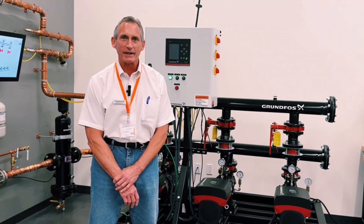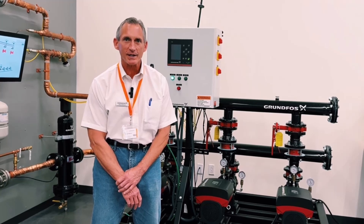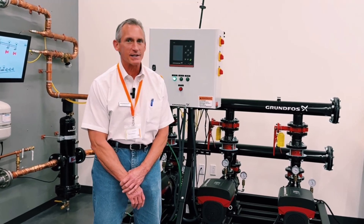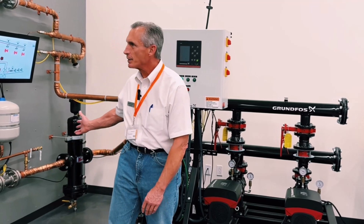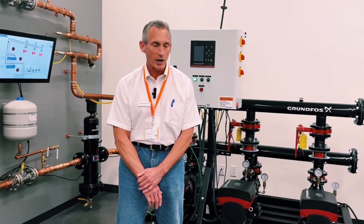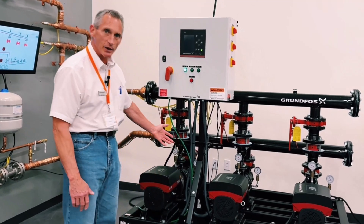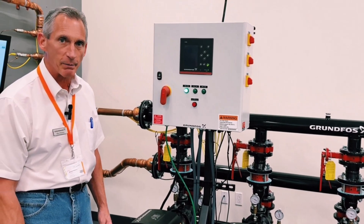Hi, I'm Mike Madsen. I'm the technical sales manager for distributed pumping with Grundfos. We're here today at the Sustainable Buildings Academy and we're going to talk about the distributed pumping demo. We'll start with a product introduction on the Delta 8CU package pumping system and then we'll talk for a couple of minutes on the Magna 3 pump.